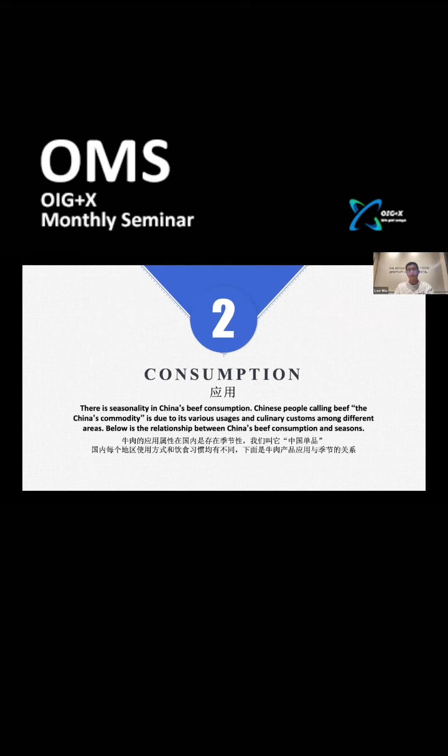There is seasonality in Chinese beef consumption, which is why beef is called the Chinese commodity. Its usages and culinary customs vary among different regions. I will share with you the relationship between Chinese beef consumption and the seasons.